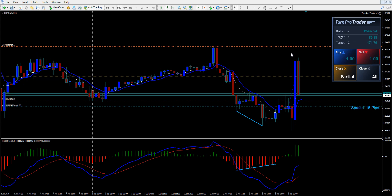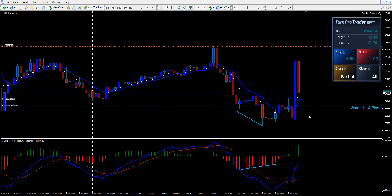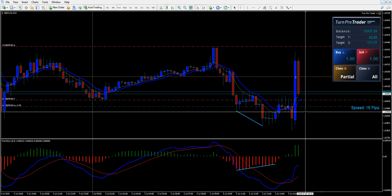Look at that — it went right up here, son of a gun, and missed our second target just by a couple of pips. And as you can see, it looks like it's come right back down again, and we're going to get 5 pips on the second order. So it's a good trade, all in all.